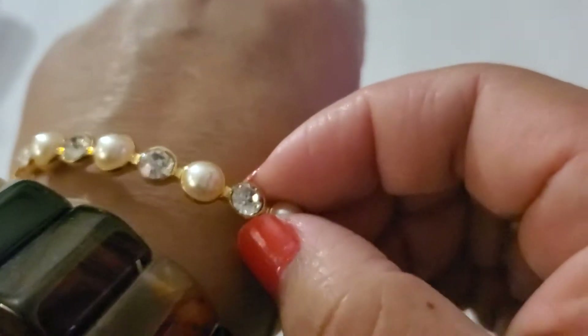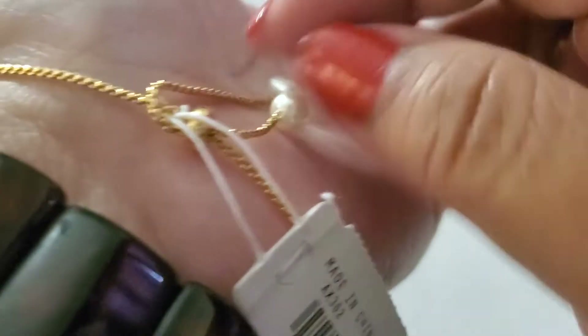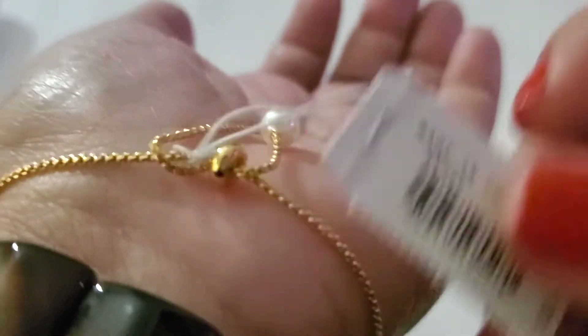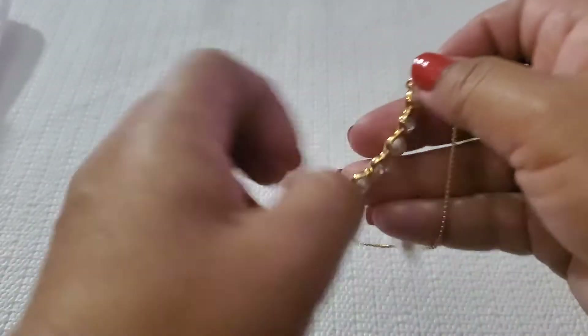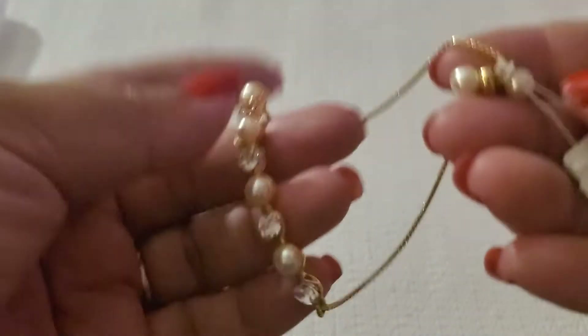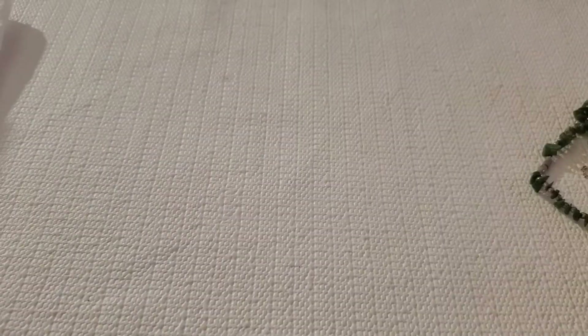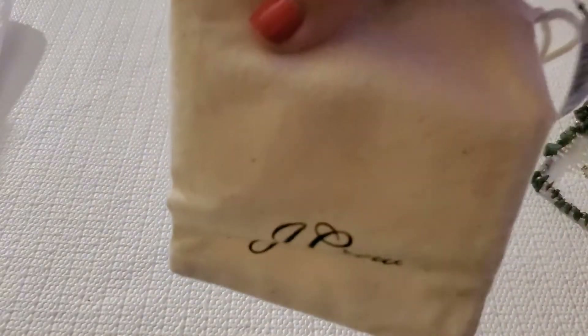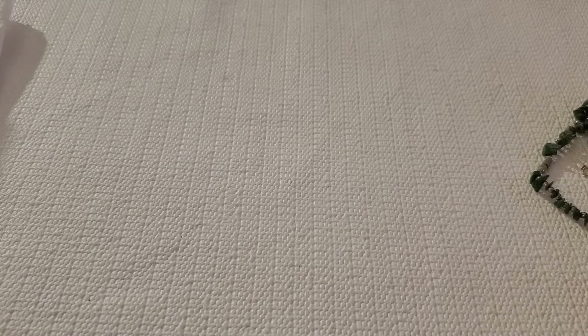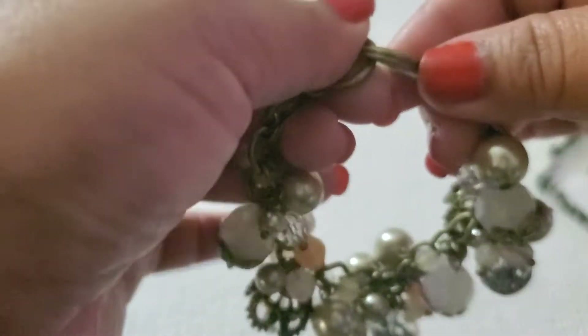Then I have another beautiful adjustable bracelet with pearl and stone — it's J.Crew, $34 retail. It's brand new. I'll just do $8, and it does come with their dust bag.